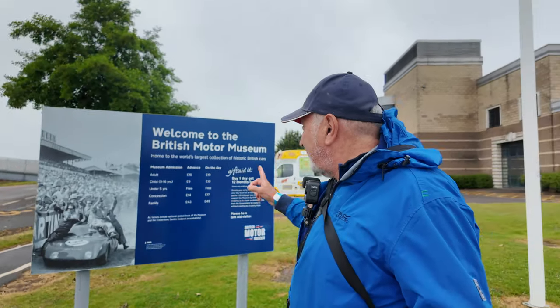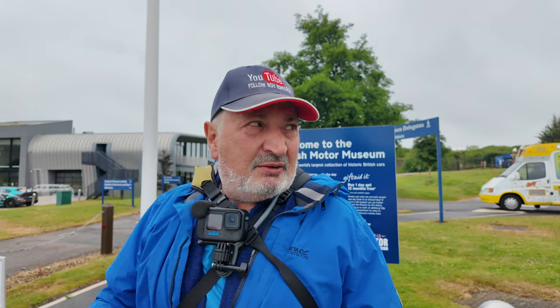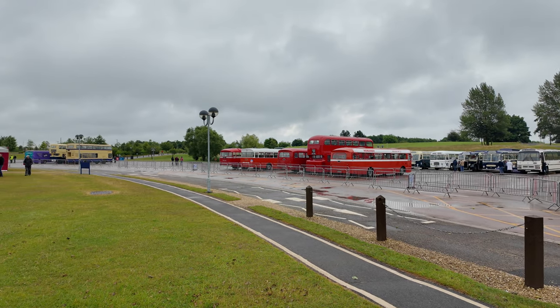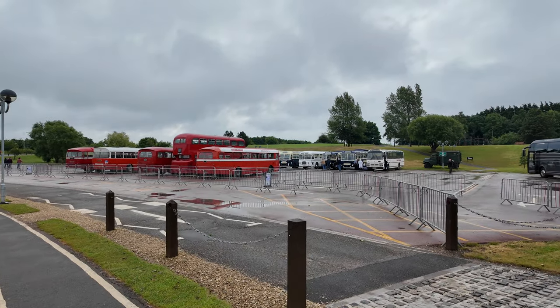Good morning, good evening, or good afternoon folks — where am I? It says on the tin: the British Motor Museum here at Gaydon, Warwickshire. I may go in the museum as well and might do a separate video on that, but I've come here because there's a Bus Fest on. This is what I've come for to start with — to have a look at the buses. I'm a bit early; the show doesn't open for about ten minutes and there are still buses arriving.